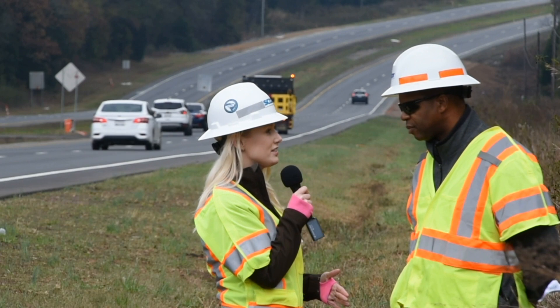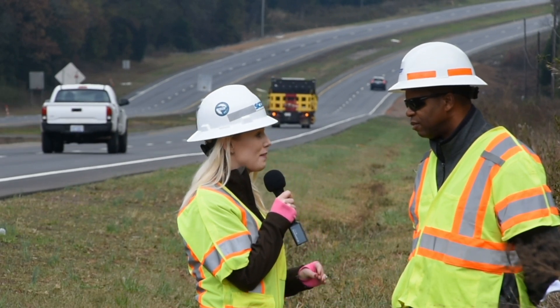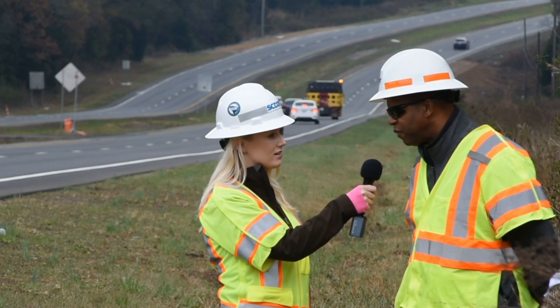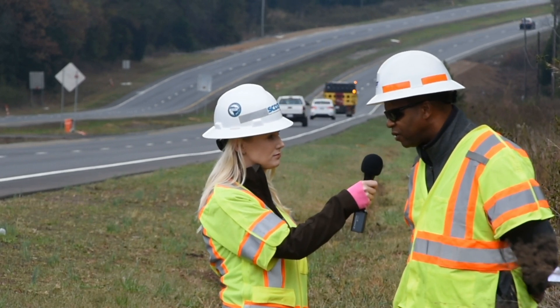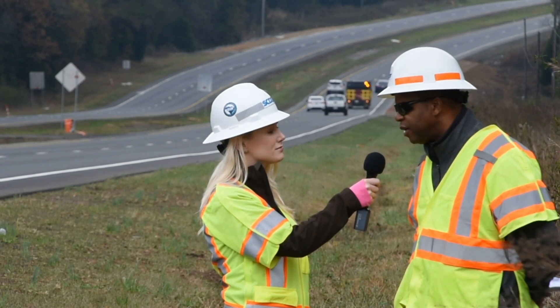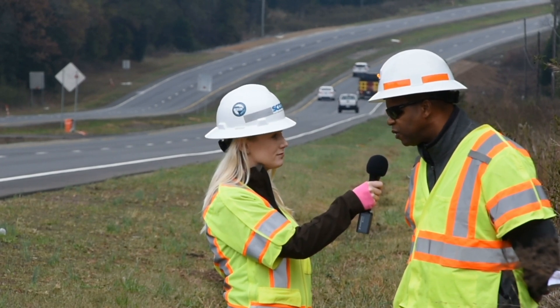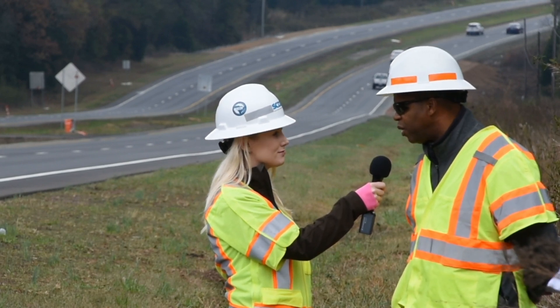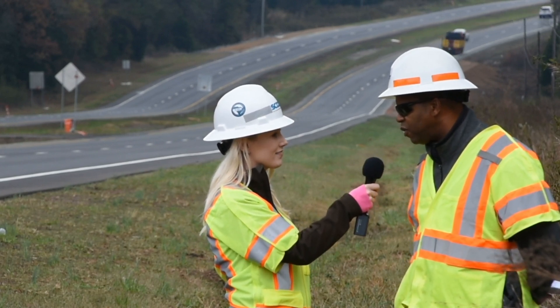Ken, why is it that SCDOT crews typically switch from repaving projects to bridge projects this time of year? Usually this time of year, paving projects are pretty much canceled or postponed until the spring due to seasonal restrictions related to temperature, so most of the time there is no paving during the winter. Bridges can be pretty much performed at any time.